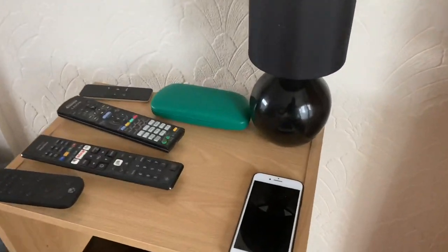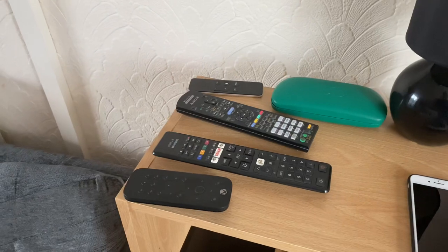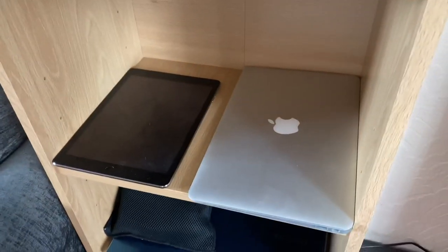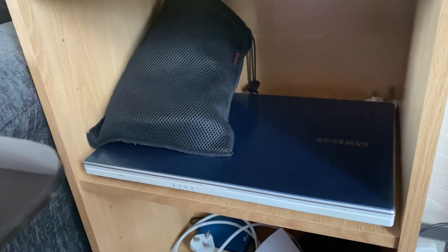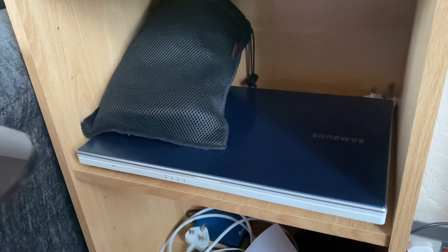Around the back on this bookcase: my old, recently retired iPhone 8, remote controls for devices, an iPad Air, MacBook Air, and the headphones we saw the box for upstairs. And my old Samsung Windows laptop — I keep that because it's the only device I've got now with a DVD player in it, so I can rip music, etc.